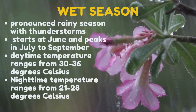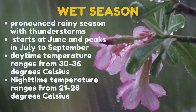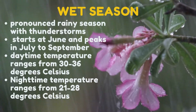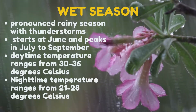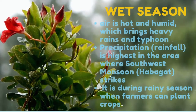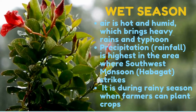The wet season is characterized by a pronounced rainy season with thunderstorms. Wet season starts in June and peaks in July to September, then falls slowly toward the end of the year. Generally, daytime temperature ranges from 30 to 36 degrees Celsius, and nighttime temperature ranges from 21 to 28 degrees Celsius. The air is hot and humid, bringing heavy rains and typhoons. During the wettest month, rain is an almost daily occurrence.